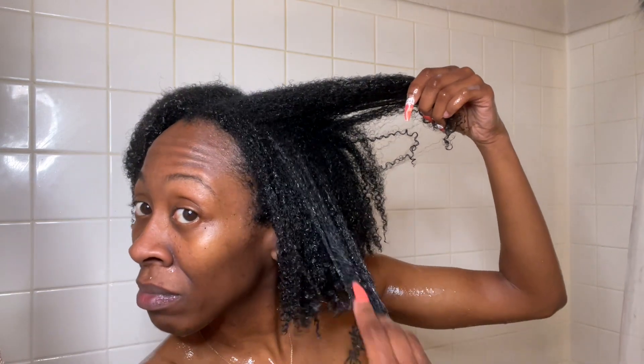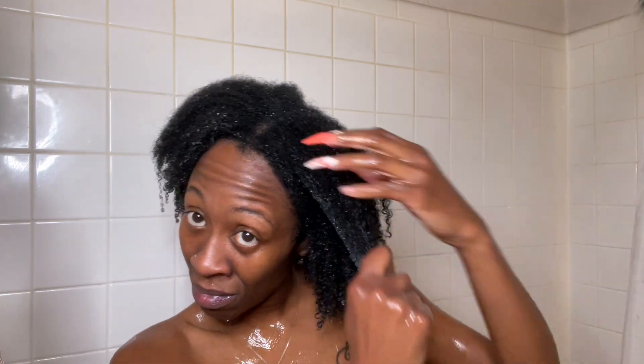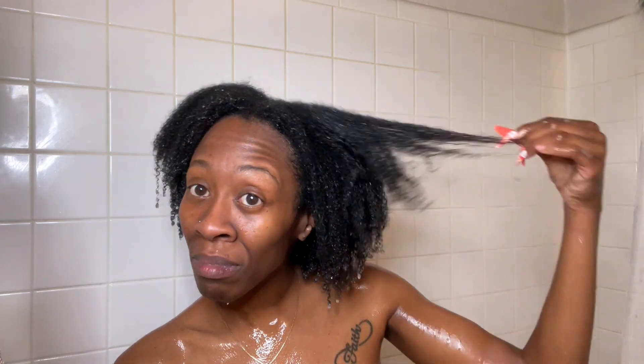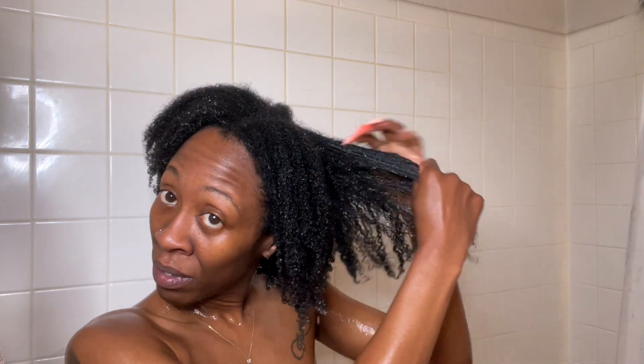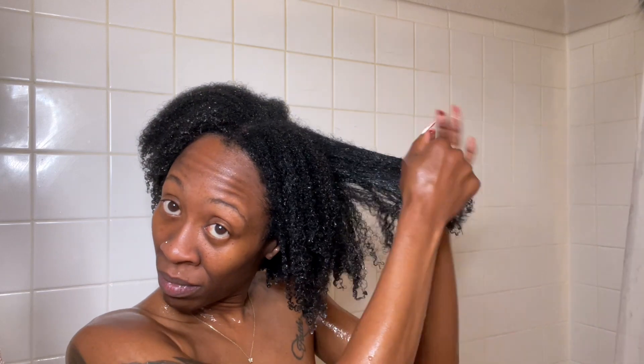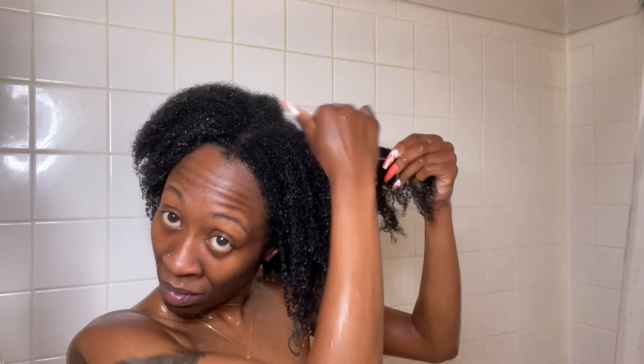I don't lay edges so that doesn't apply to me. When I first applied this defining gel to my hair I was like, oh my gosh, this feels so good — it felt like a cream gel. I could feel it coating my hair and I could tell when my strands were covered. I really liked it a lot. This gel really took the cake for me. It distributed so easily throughout my strands and I could just apply it and go. And this is a 17-ounce container, so you're really getting the bang for your buck.